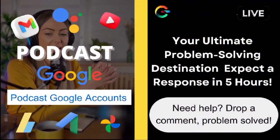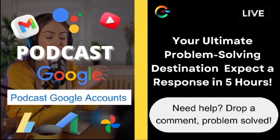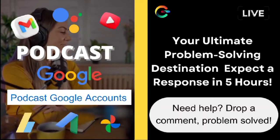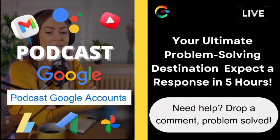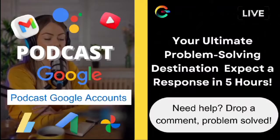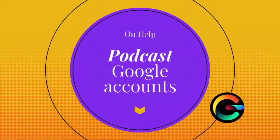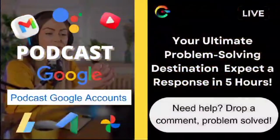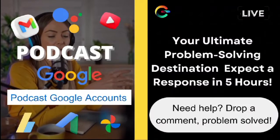Additionally, you might want to clear your Safari cache and cookies. Sometimes a little digital spring cleaning can work wonders in resolving pesky issues like this. And if all else fails, consider using Google Chrome instead of Safari for your Google-related activities. While Safari is a fantastic browser in many aspects, sometimes switching to Chrome can provide a smoother experience, especially with Google services.